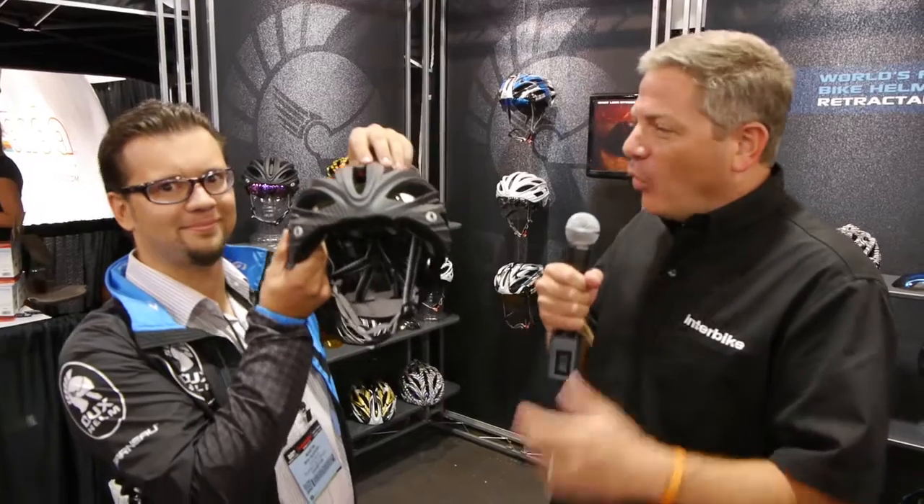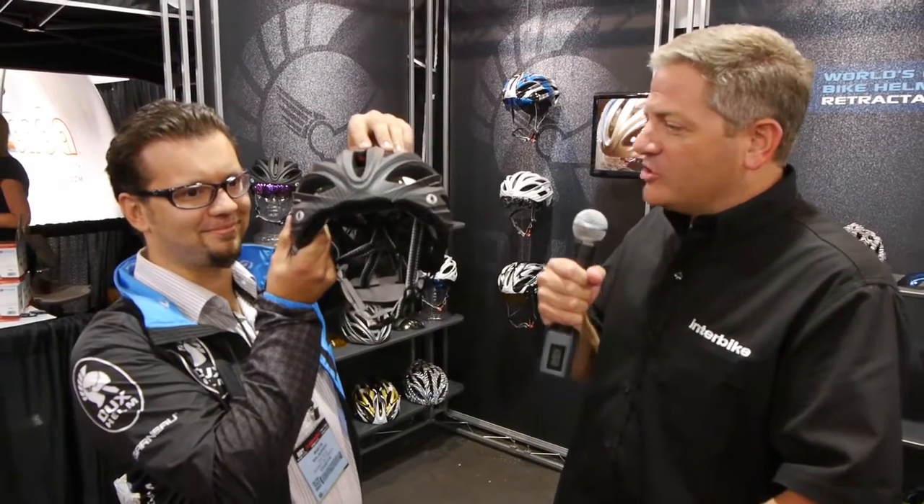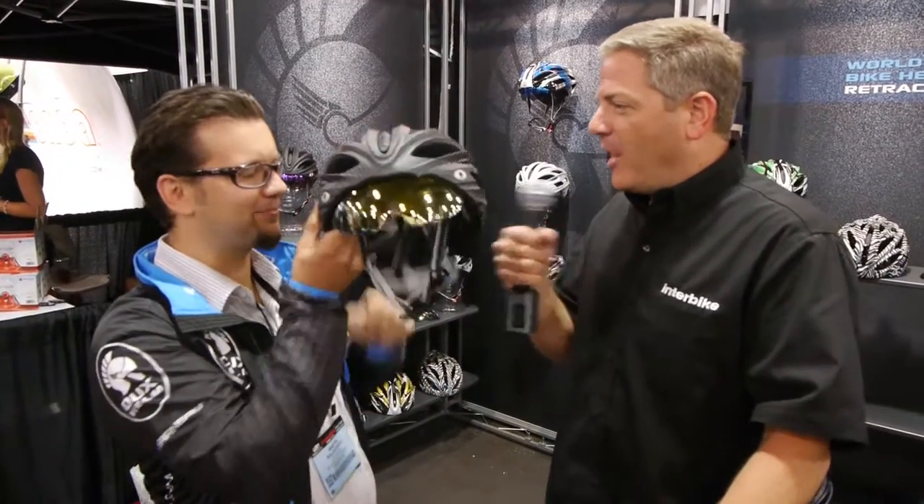Some people might say there's nothing new under the sun, but when you're wearing a helmet, the sun can definitely be a problem. And sometimes when you're trying to figure out where to store your sunglasses, that can be an issue as well. We're talking to Martin from Dux Helm, and this company has really solved the problem of what to do with your sunglasses. Martin, tell us a little bit about your product.